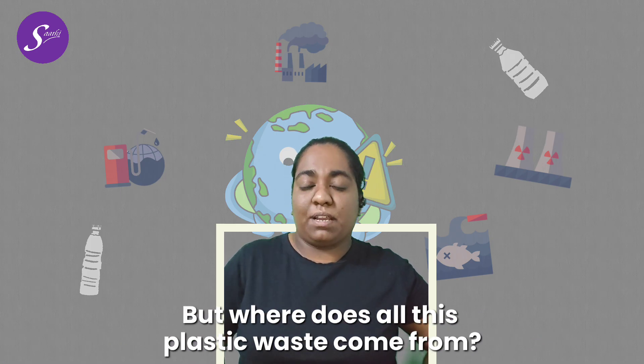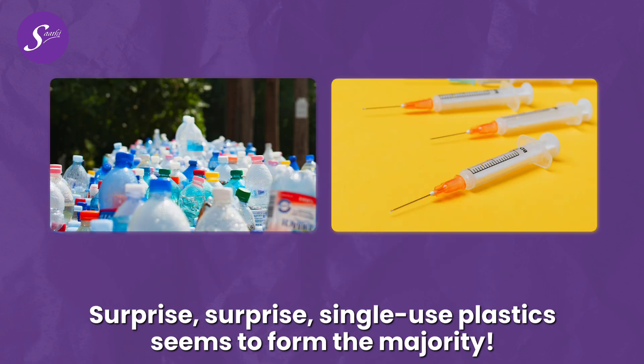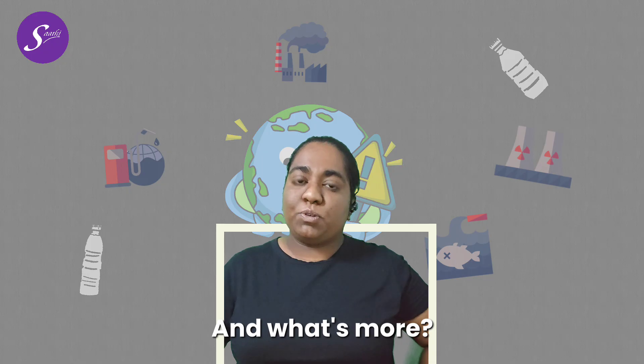But where does all this plastic waste come from? If we see a breakdown of all the industries that contribute to plastic waste, surprise, surprise, single-use plastic seems to form the majority.